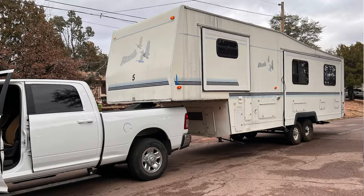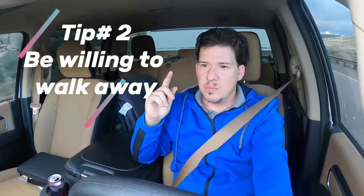Make sure you stick around because we're going to show you the whole tour of what we got and why we got it. My next tip is going to be: be willing to walk away from a deal. I had one we were about to buy, but the guy wasn't really budging on his price. We kept negotiating back and forth — he just wouldn't accept the cash offer we were willing to give. We stuck to our price.